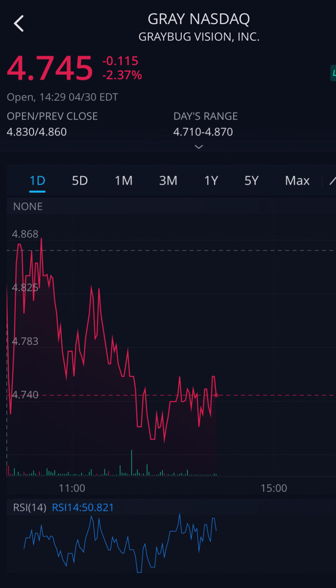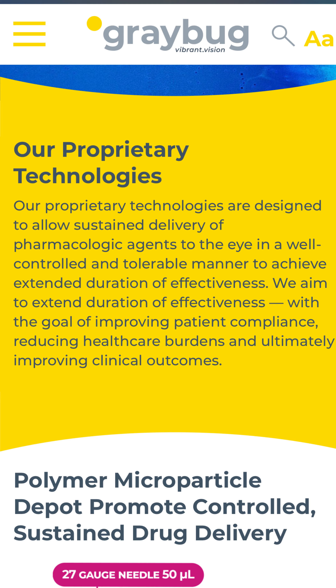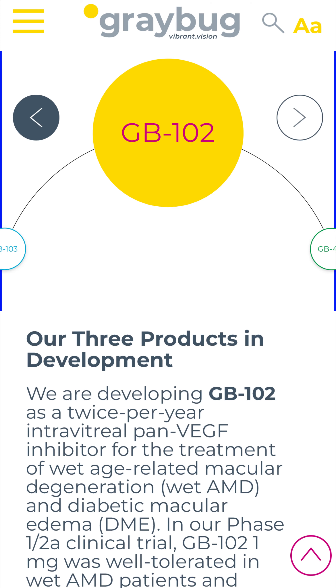Stock symbol GRAY, currently trading at $4.74. Graybug Vision is a biotech company that makes healthy vision more accessible and more manageable for patients with chronic vision-threatening eye diseases. Their proprietary technologies are designed to allow sustained delivery of pharmacological agents to the eye in a well-controlled and tolerable manner to achieve extended duration of effectiveness.